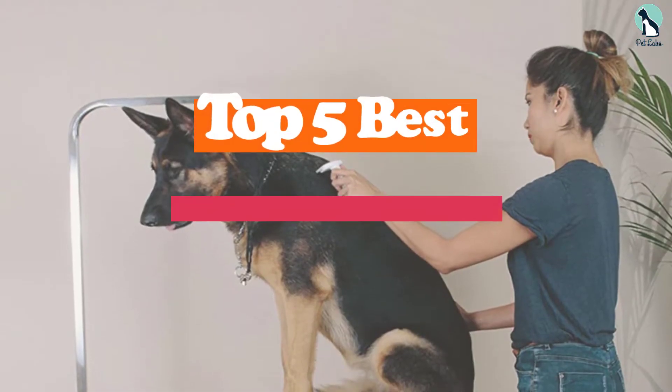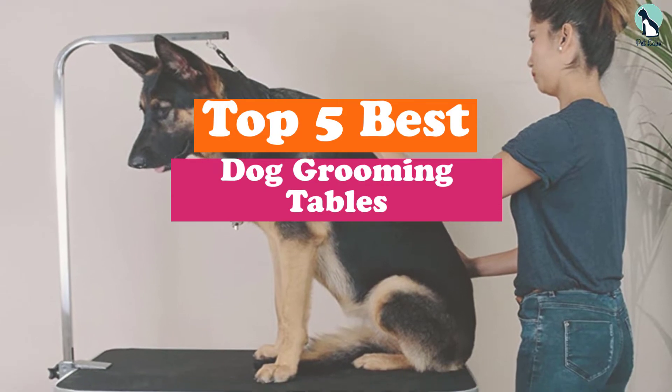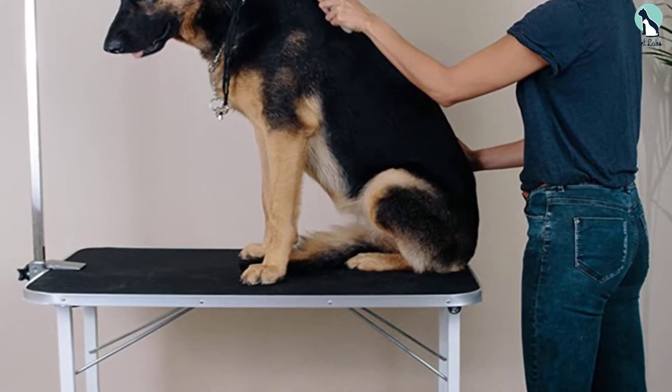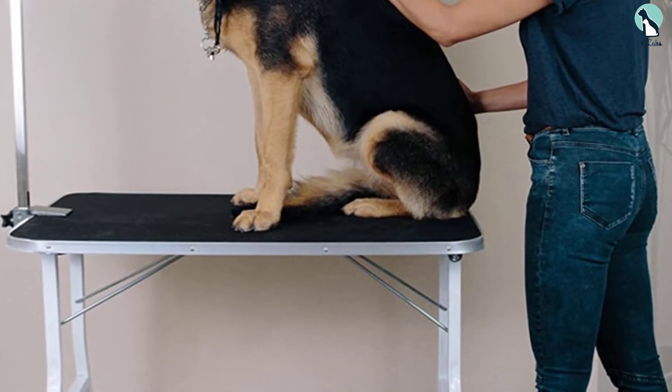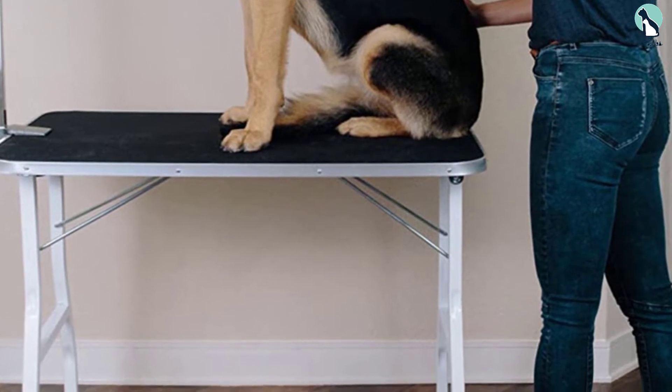Hey guys, in this video we're gonna be checking out the top 5 best dog grooming tables that are available on the market for their true quality. I made this list based on my personal opinion and hours of research, and have listed them based on popularity, quality, price, durability, user opinions and more.